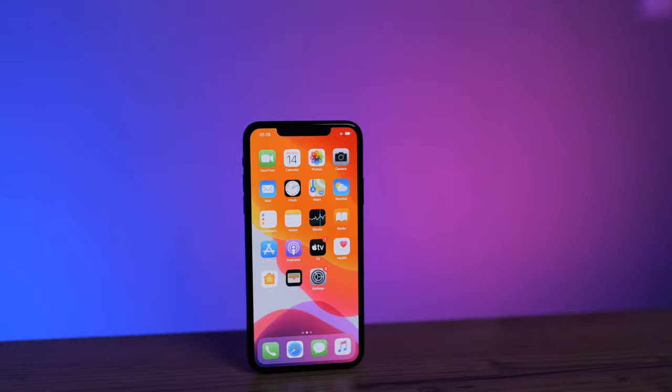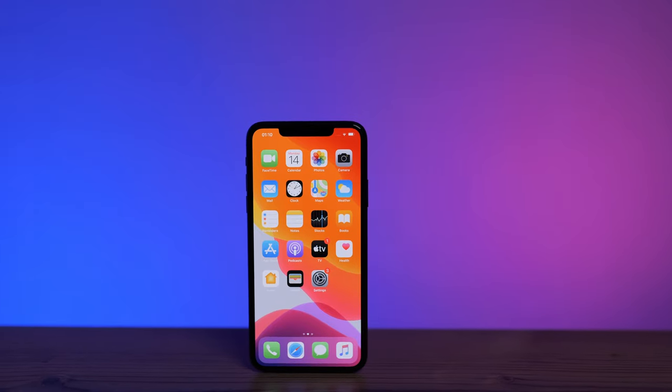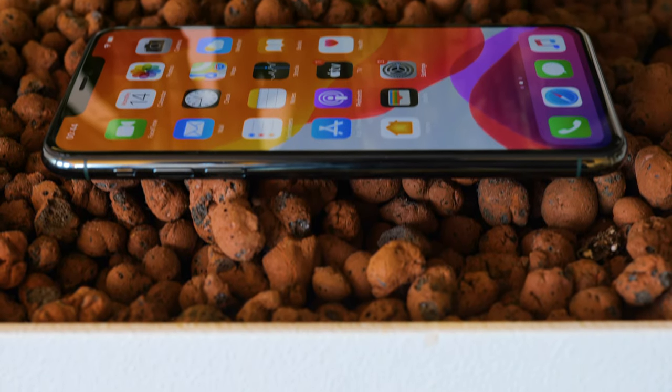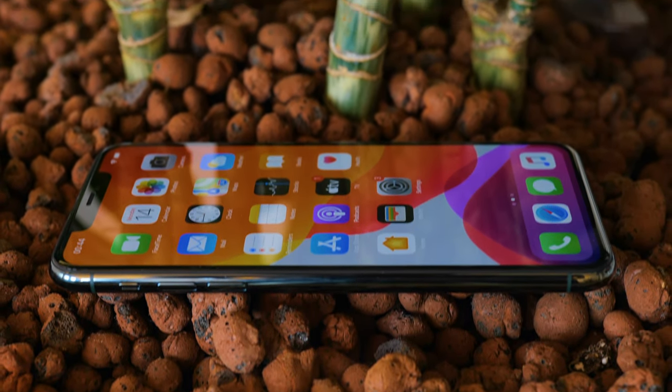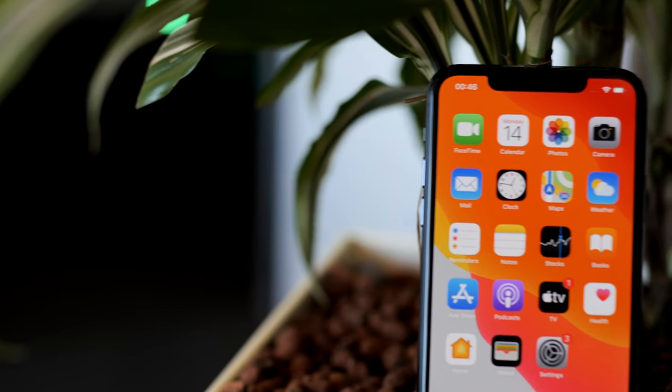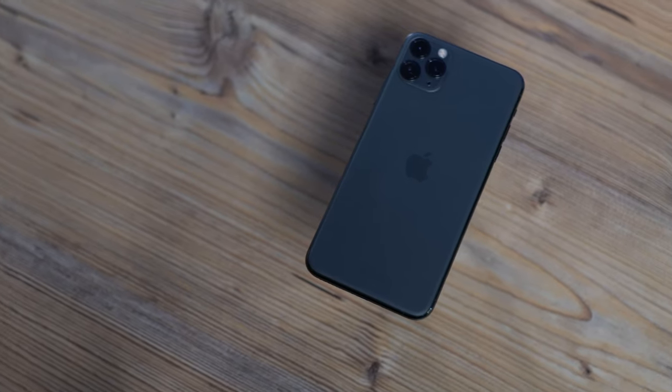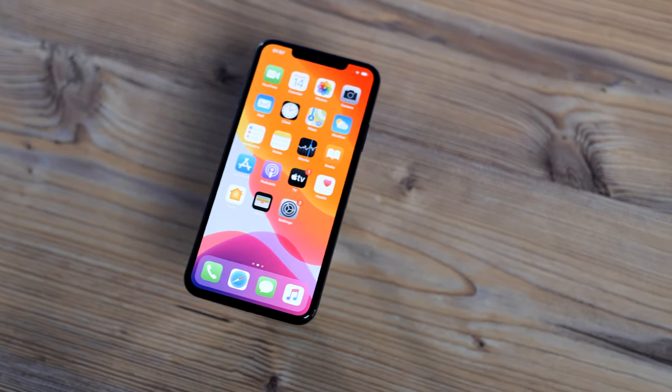The iPhone 11 Pro Max is equipped with Apple's A13 Bionic chip. The phone has 4 GB RAM and the individual models offer different storage capacities — 64, 256 and 512 GB are available. Storage capacity unfortunately cannot be expanded, as is typical for Apple iPhone devices.